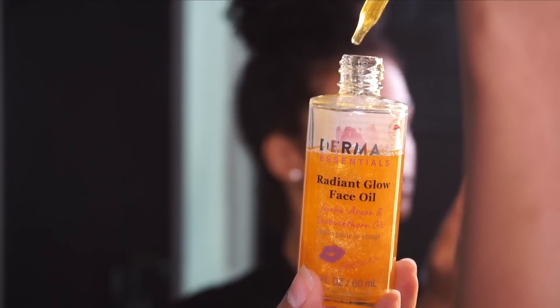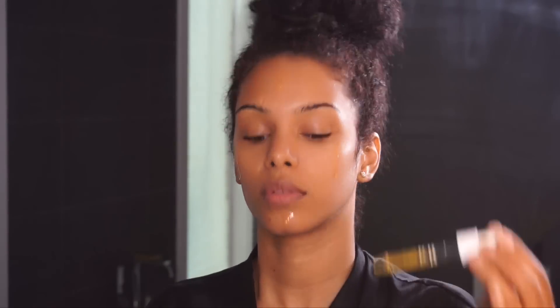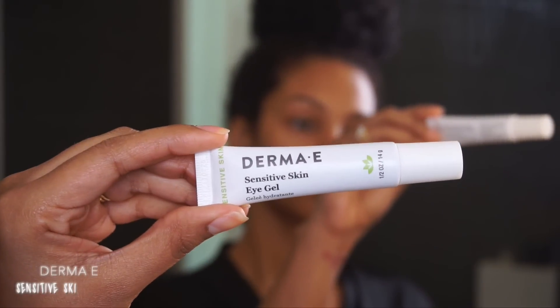It has these lovely golden minerals inside that you definitely want on your skin — it looks and feels amazing. After shaking it up, I apply about four drops on my face; sometimes less, sometimes more, there's no right or wrong. It works great for day and night. I'm also using this Derma E eye gel before applying any makeup, but before we move on to makeup I need to do something about this hair.